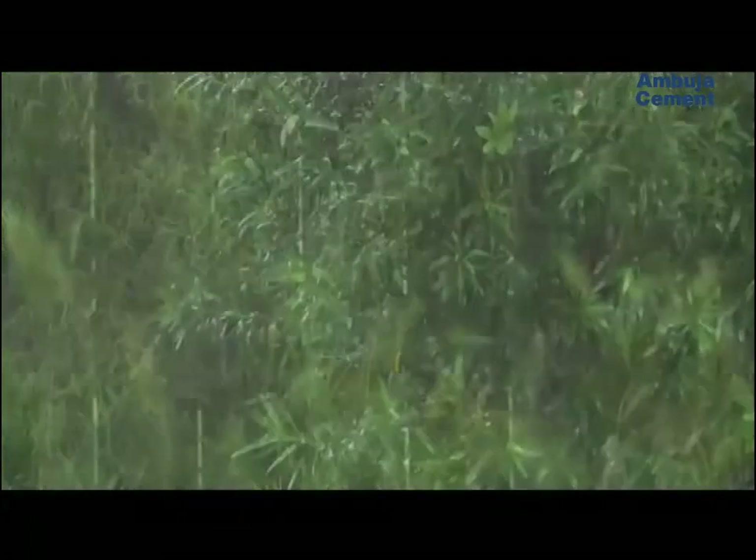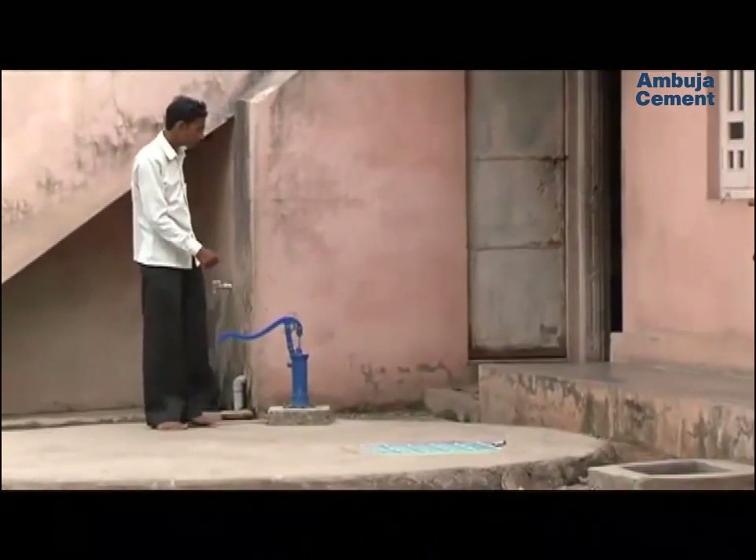During the rains, precious water is lost as it flows down from the roofs. Now rainwater harvesting is helping create a water bank for each home.